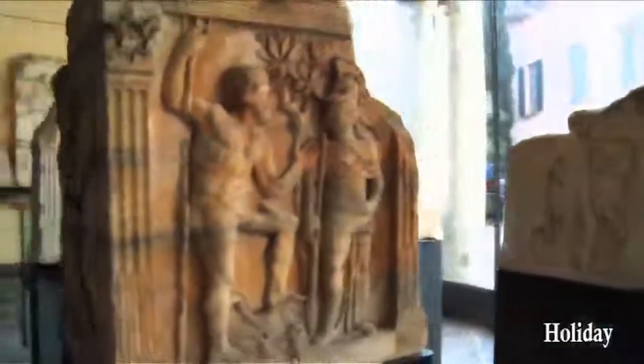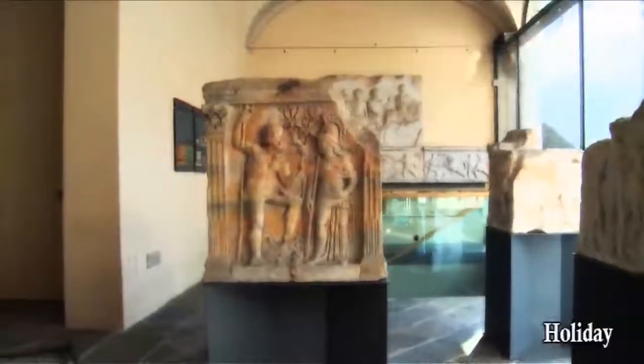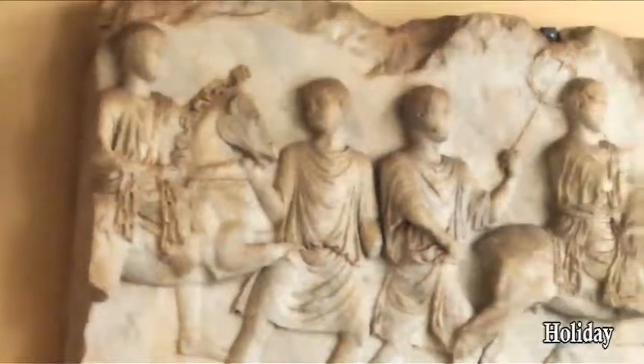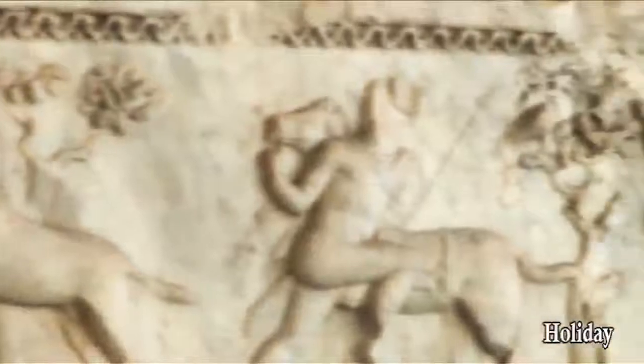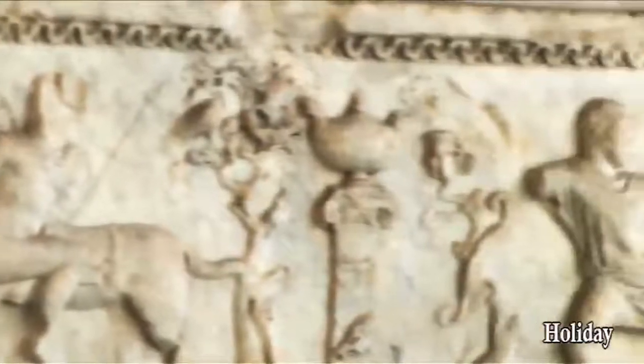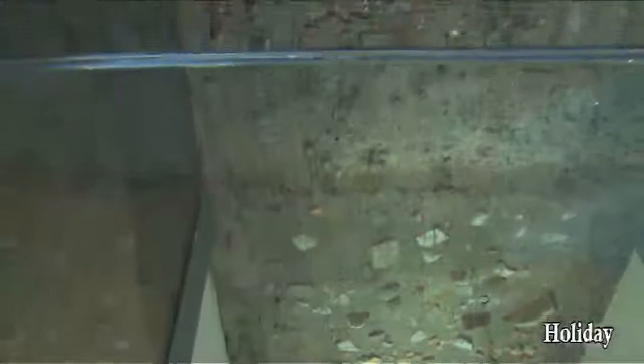The prestige of Como is proven by the architectural elements and decorations that are exhibited, like the monumental one showing a parade of porcelain. A reconstruction of a 4-metre-deep excavation shows the successive archaeological stratification present in the Como area subsoil.